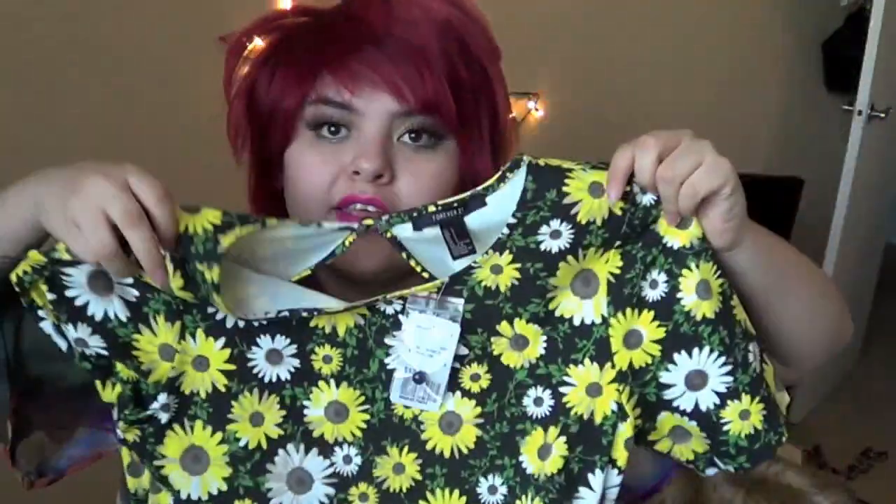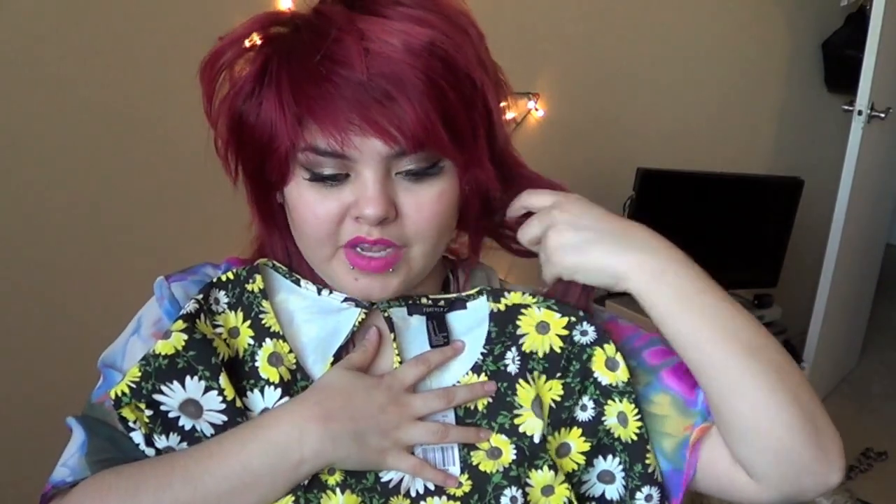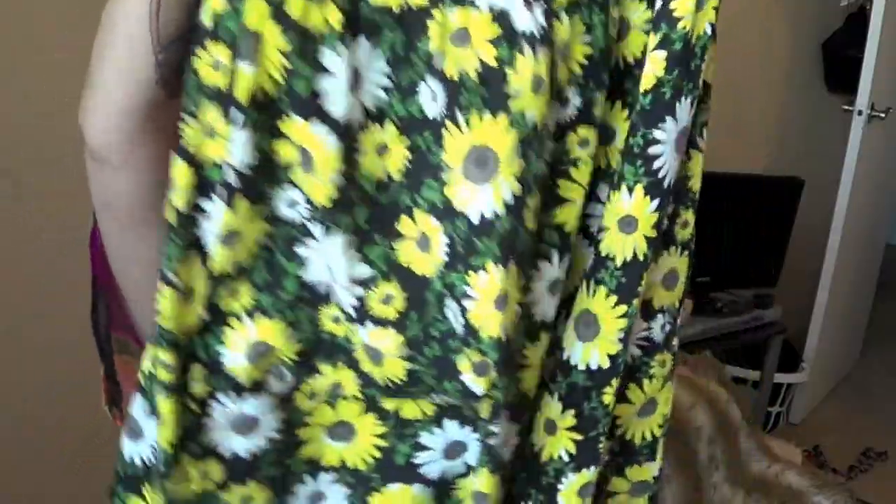I got this dress which I'm so in love with. It's a sunflower print — sunflowers are my favorite flower if you didn't know. It's just so cute and it's going to look so awesome with my red hair. It goes down to a skater skirt and in the back it has this cute little detail. That was from Forever 21 and it was $13.80.